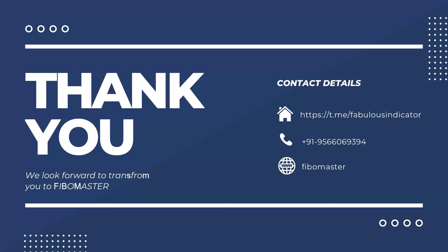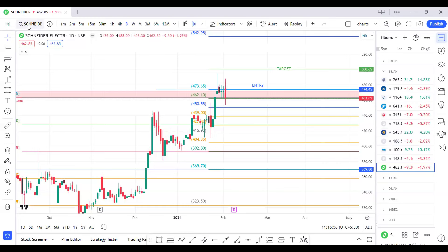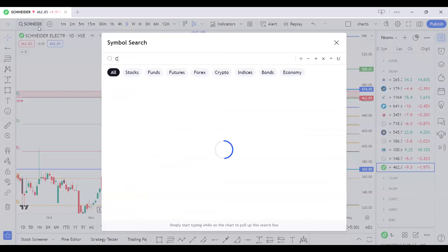Thank you for your time. If anybody wants to contact us, they can reach through the mentioned details. If you have any queries, please let us know — we would like to help you. The floor is now open for discussion. Anybody who wants to ask anything, this is the right time.